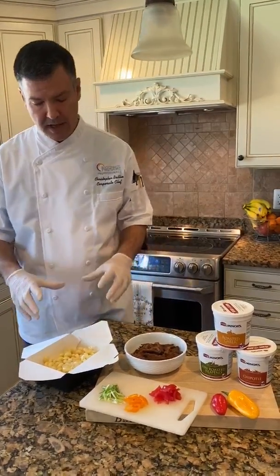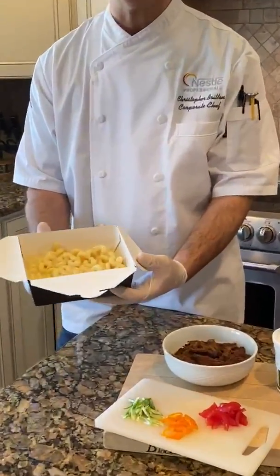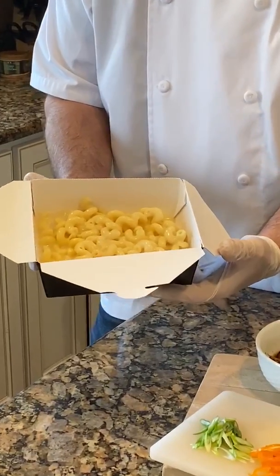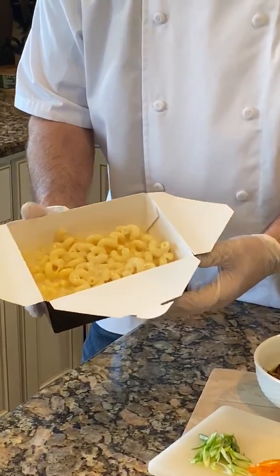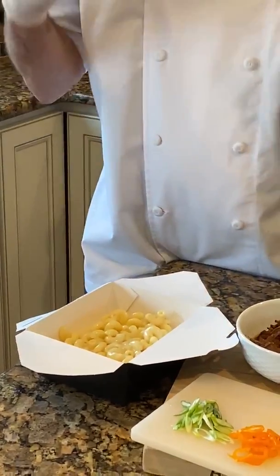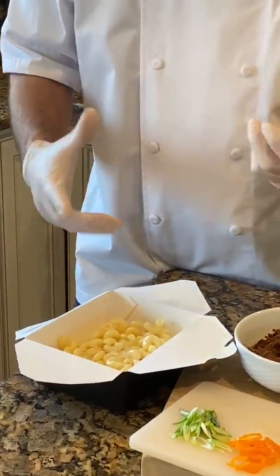One product that we have that's really great is our white cheddar mac and cheese — this is nine-month aged New York cheddar and cavatappi pasta. This, along with a lot of our other Stouffer's items, is made with real ingredients, real food, no artificial flavors or colors.